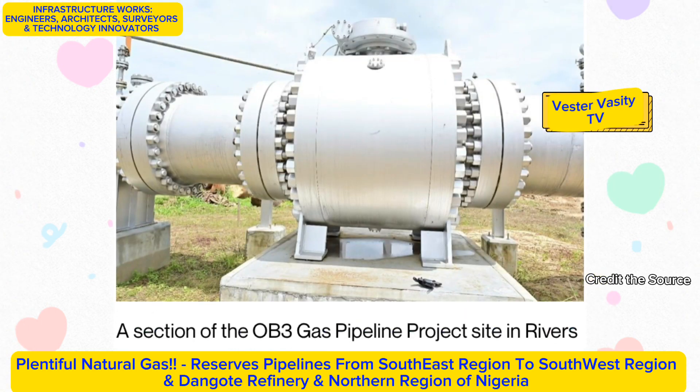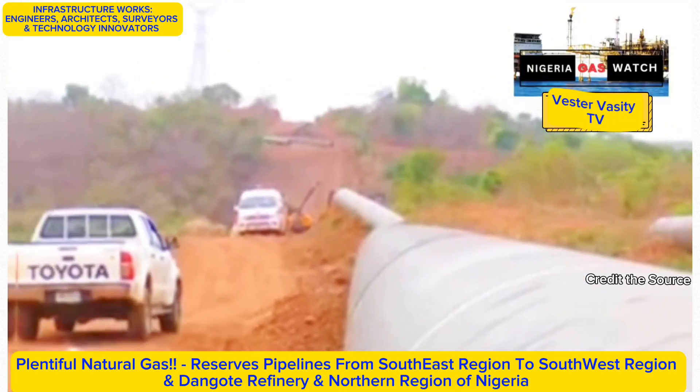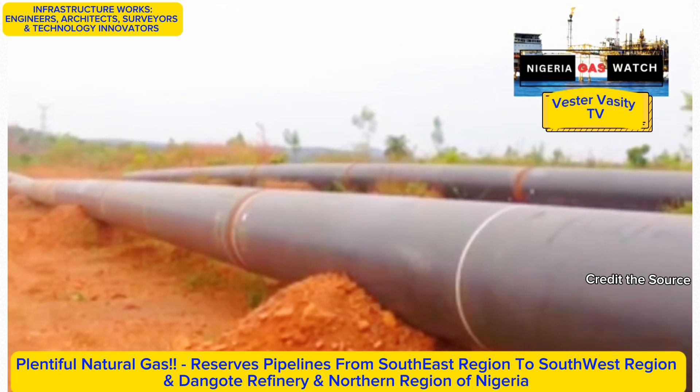The successful completion of the OB-3 pipeline would significantly ease the pressure on the economy, improve the business environment, and attract foreign exchange. This is the Obiafu-Obrecom-Oben, or OB-3, gas pipeline project.